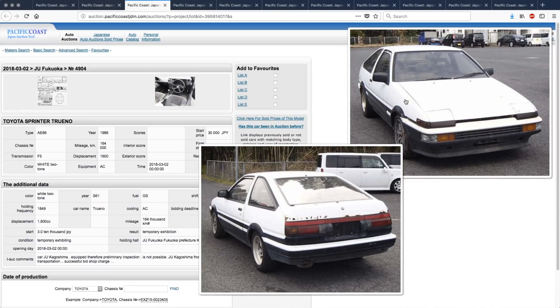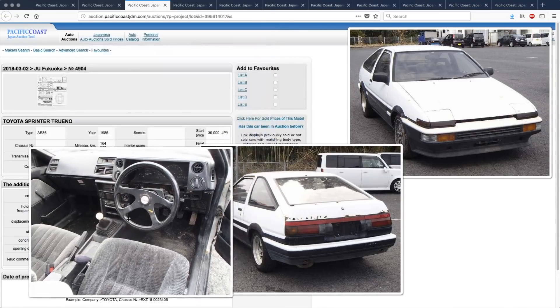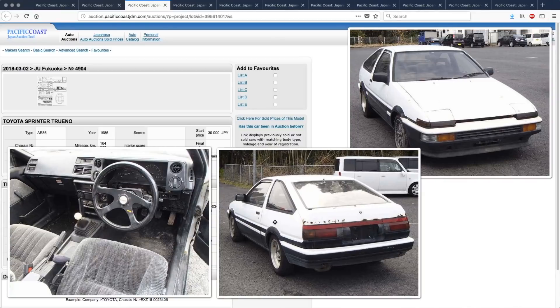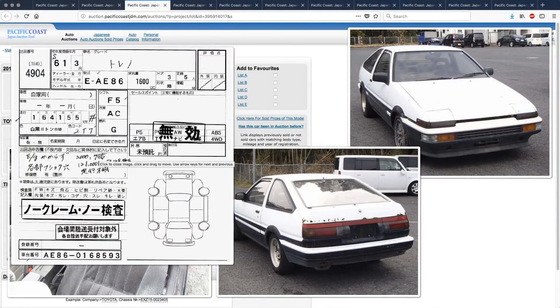This is a Sprinter Trueno. Really interesting to see the original seat inside this one — very, very rare to see the original seat, and they rip really easily. This one wasn't inspected, so it's basically just a parts vehicle. It shows 164,155 kilometers. It's a 1986 model, which is the first year of the late generation — the Koki version. Of course, 1600cc. They did come with automatic transmissions here in Japan, which is weird because the US never got the autos.